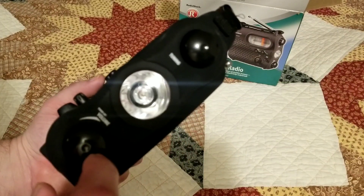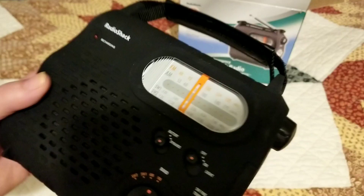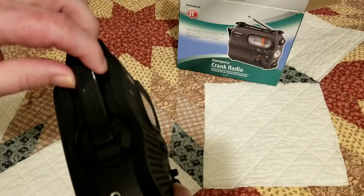There's a flashlight, a volume knob, and I think this is the on and off switch. Obviously it's dead — it's been sitting in the box for quite some time. There's also a hand crank generator on it.